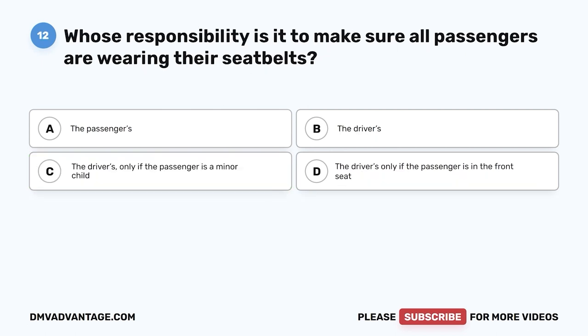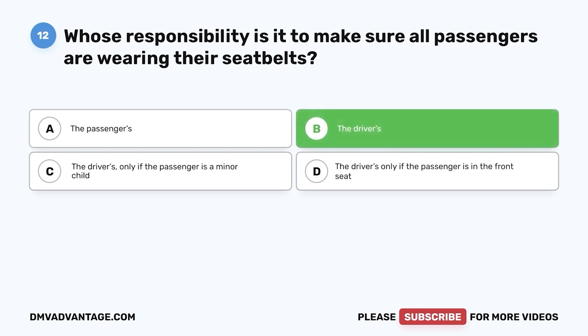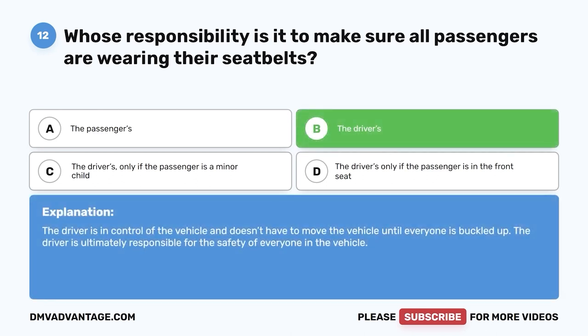Question 12. If the passengers in your vehicle don't want to wear their seat belt, is it considered the passenger's responsibility or the driver's? A. The passengers. B. The drivers. C. The driver's only if the passenger is a minor child. D. The driver's only if the passenger is in the front seat. The correct answer is B, the driver's. The driver is in control of the vehicle and doesn't have to move until everyone is buckled up. The driver is ultimately responsible for the safety of everyone in the vehicle.